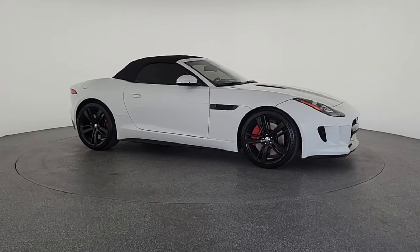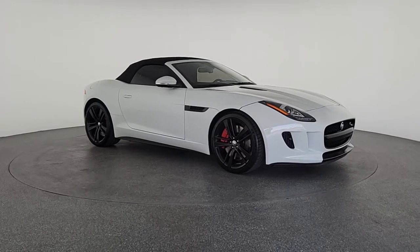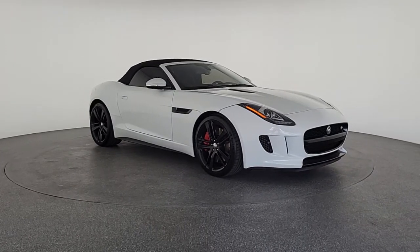Enjoy the view of this 2014 Jaguar F-Type. With less than 40,000 miles on the odometer, this vehicle provides excellent value.